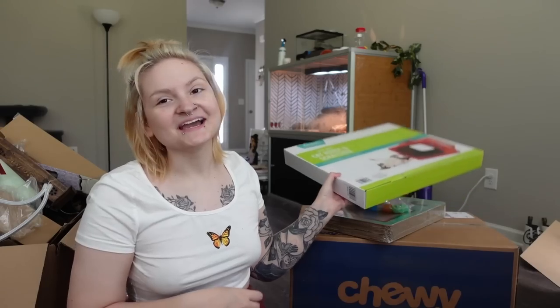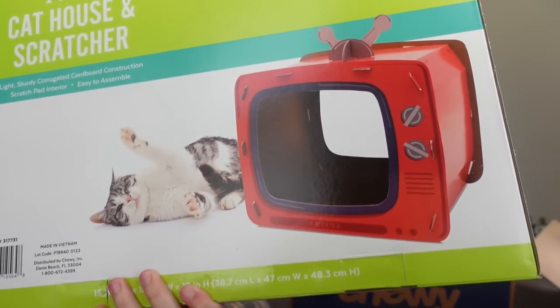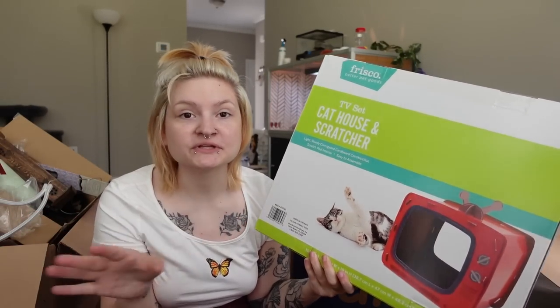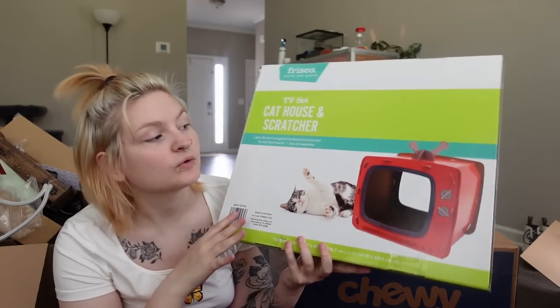The things in these Chewy packages are for a future video — I'm planning on filming a video where I turn Zero's little living space in the pet room into a little apartment. So the first thing here is a cat house scratcher, but it looks like a TV. This is supposed to be for cats, but it's just made out of complete cardboard so it's completely safe for bunnies. Zero absolutely loves cat cardboard items.